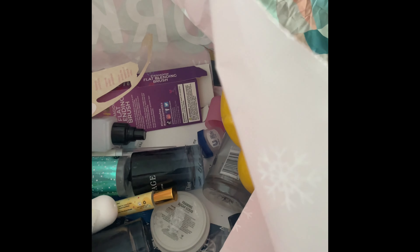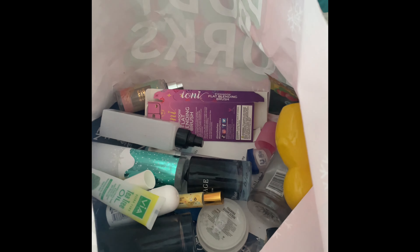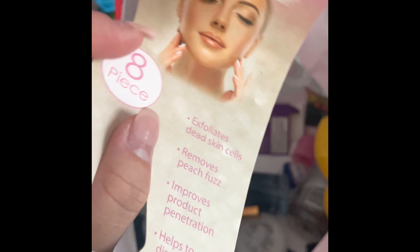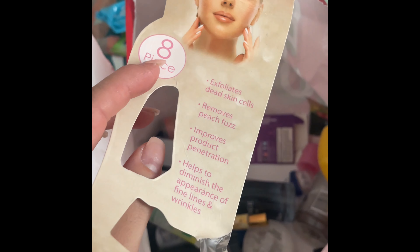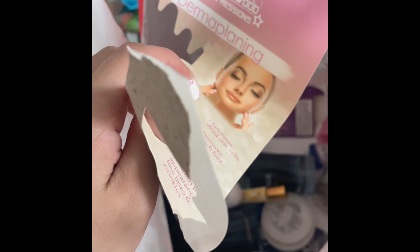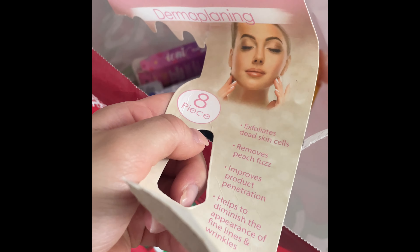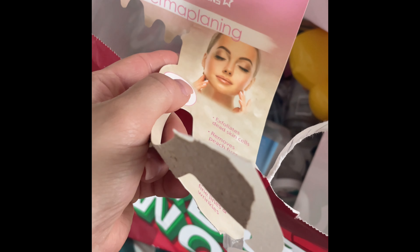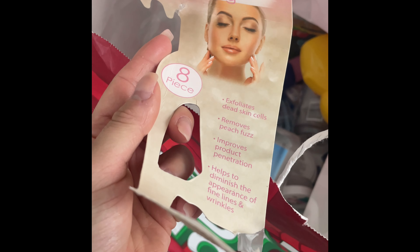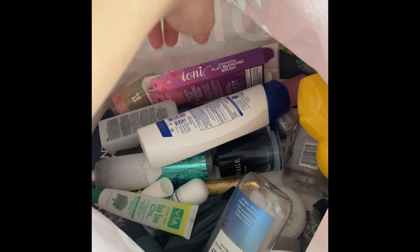My son took my Head & Shoulders somewhere, so moving on — I used up these Derma Planing blades from the Dollar Tree. You get eight of them for a dollar twenty-five; they remove peach fuzz from your face. Definite repurchase — there was only one left, so the eight-piece set from the Dollar Tree is really good.